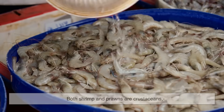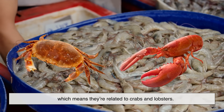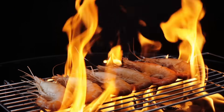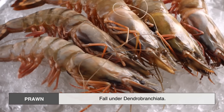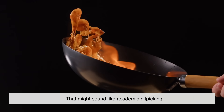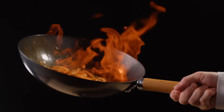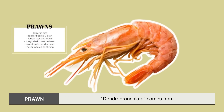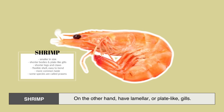Let's start with the science. Both shrimp and prawns are crustaceans, which means they're related to crabs and lobsters. But when you look closer, they actually belong to different suborders. Shrimp are part of the suborder Pleocyemata, while prawns fall under Dendrobranchiata. That might sound like academic nitpicking, but it has real consequences in how they look and behave. Prawns have branching gills, which is where the suborder name Dendrobranchiata comes from, while shrimp have lamellar, or plate-like, gills.